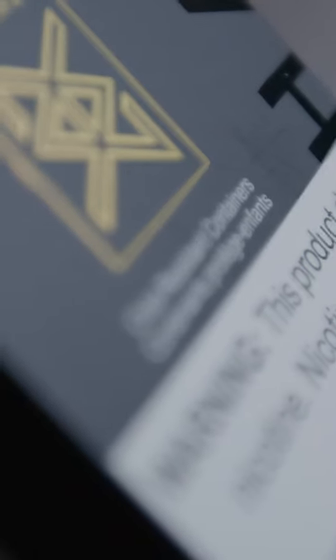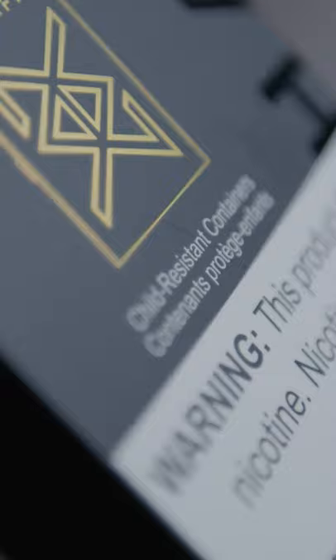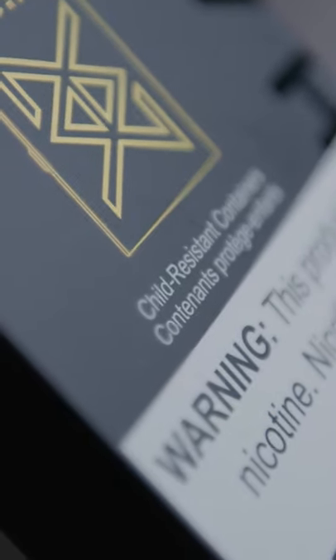CRC stands for Child Resistant Container, and in Canada, all vape products must be CRC certified.